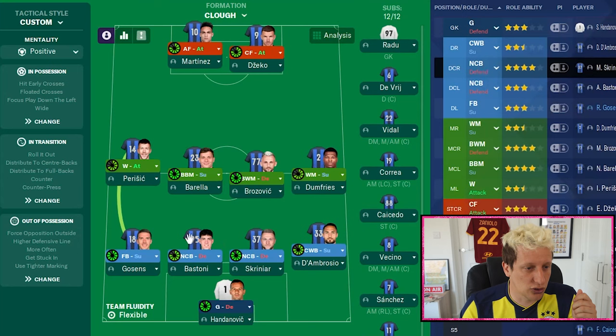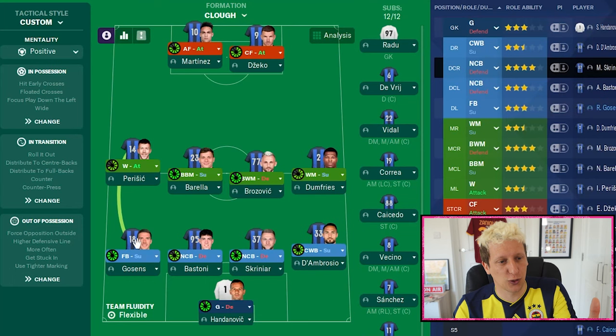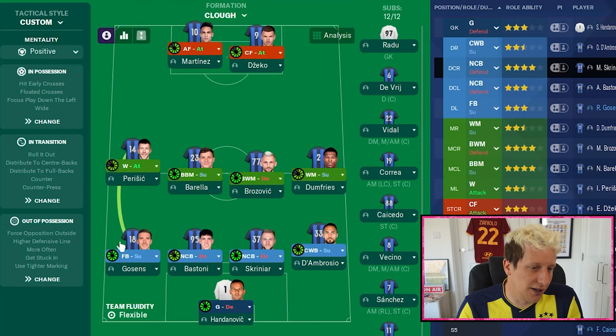We've just gone with a full-back on support. This was sometimes a guy called Barrett, who I think scored a big goal in the European Cup run — I think it may have been in the second leg against Cologne. The joke was always that Brian Clough was furious that he'd ventured forward. And also Frank Clarke, who went on to manage Nottingham Forest in the early 90s.